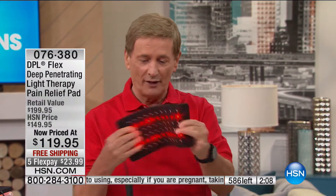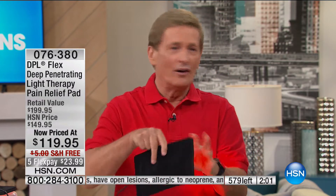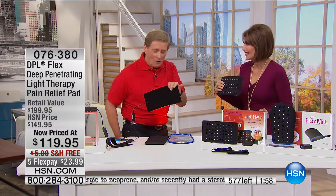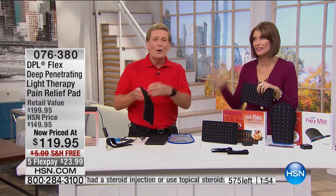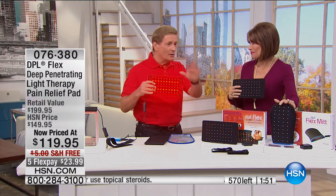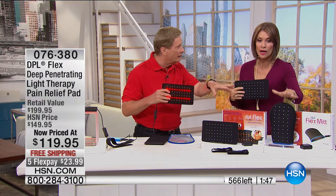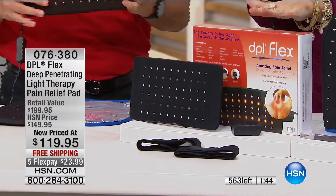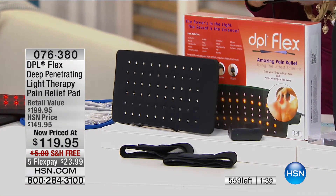There is nothing else quite like this with that flexibility in the pad — you can put it anywhere, on the neck, lower back. The mitt is gone — final quantities now on the pad. You're seeing the counter at 560, with about 300 of you trying to get through right now — we're down to about 200 left. This is so important — just get it home to try it. Five flex payments. Let me show Bob's hand again — this is deep penetrating light.